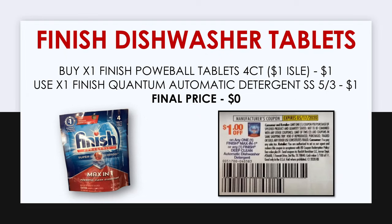Our next item is the Finish dishwasher tablets. You want to get the 4 count, which you can find in the dollar aisle or sometimes in the laundry detergent aisle. The Finish Powerball tablet 4 count is priced at one dollar, and there's a $1 off Finish insert coupon found in the Smart Source from May 3rd. This attaches to this product so you'll be able to pick it up for completely free with this insert coupon.